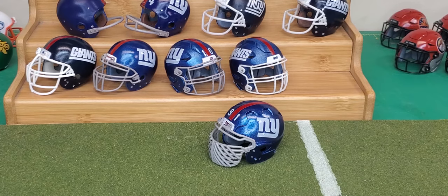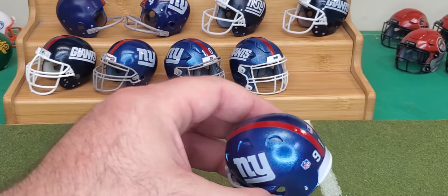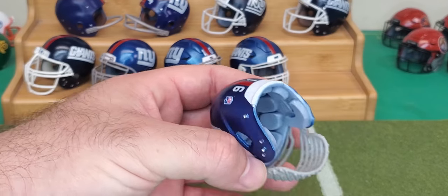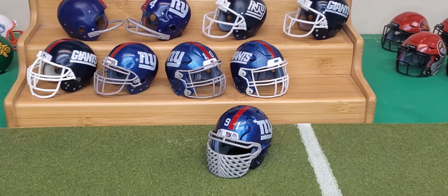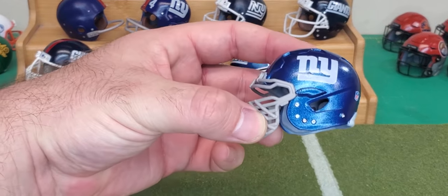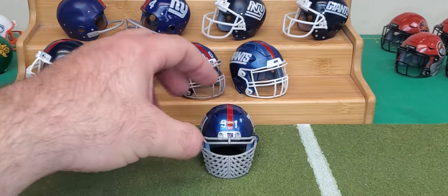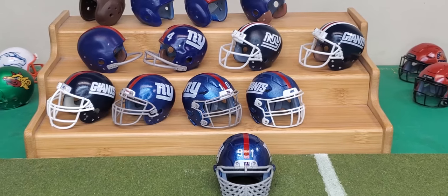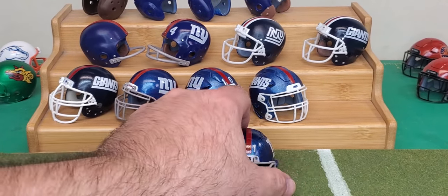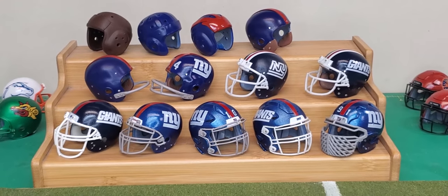Last but not least — a version I had to make if I was going to do a Giants history — is the Justin Tuck Schutt ION helmet. You can see the detail in this model; these helmets are exact replicas of the actual helmets, same face mask, same connection points. Justin Tuck actually had another version of that mask too, which I'm not sure I've seen anybody else wearing — the NFL might have outlawed it — but this here is my New York Giants helmet history.